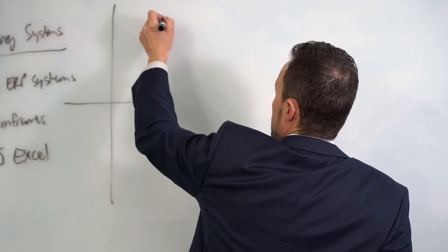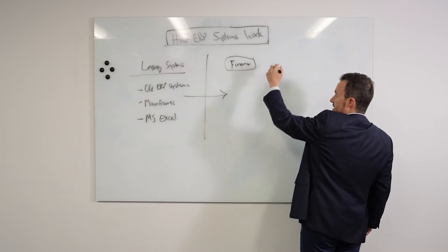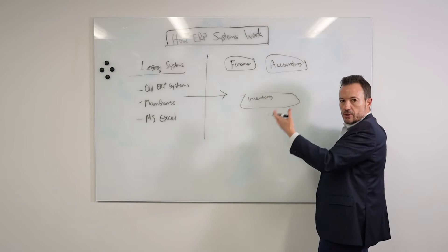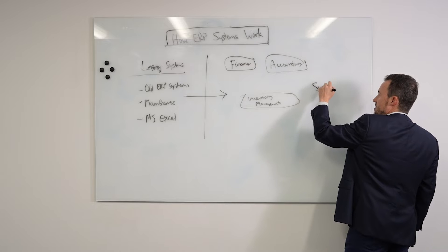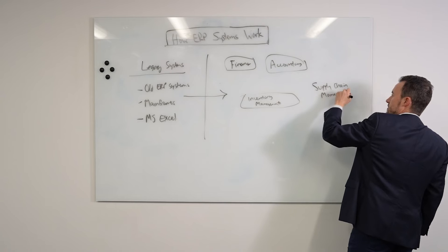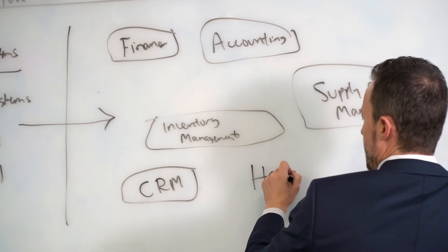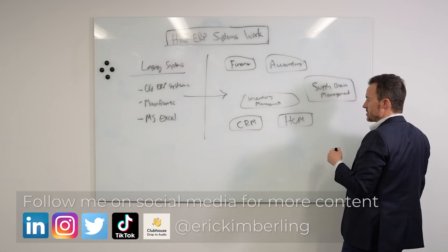A lot of ERP systems might have a finance module — more for reporting and financial budgeting. You might have an accounting module, which is a very common one. Another common one is inventory management, which tracks all the raw materials and goods needed to run your business. Organizations also often have supply chain management modules. You might also have CRM — customer relationship management — which your sales team uses to track their pipeline. And you might have human capital management, your HR systems, covering onboarding, training, benefits, and payroll.